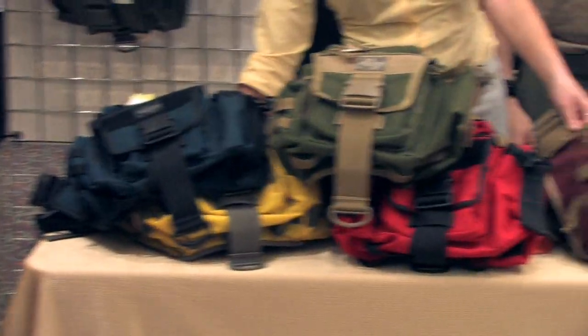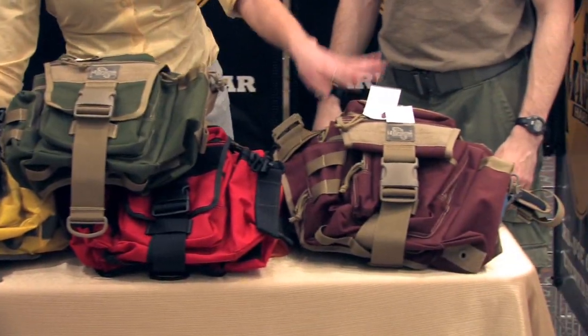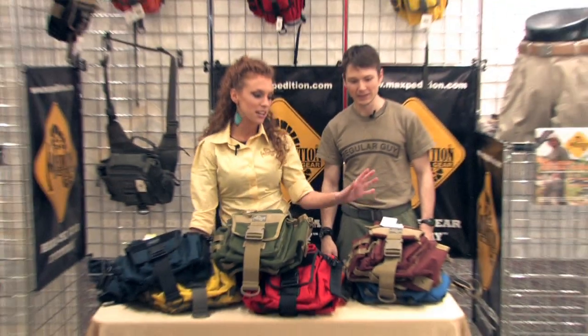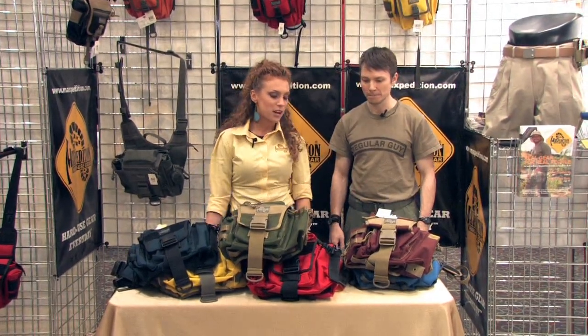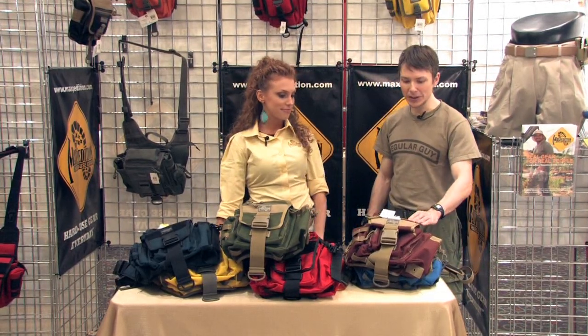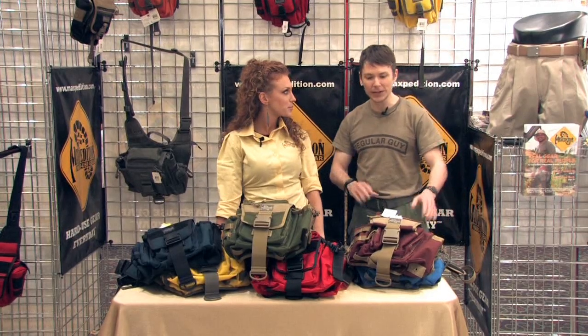Let's get started with our maroon red and khaki. This is one of my favorite combos of the colors — very classy looking, can be for everyday wear or still tactical as well. So it gives a lower key civilian look, so you don't look so heavy duty tactical.